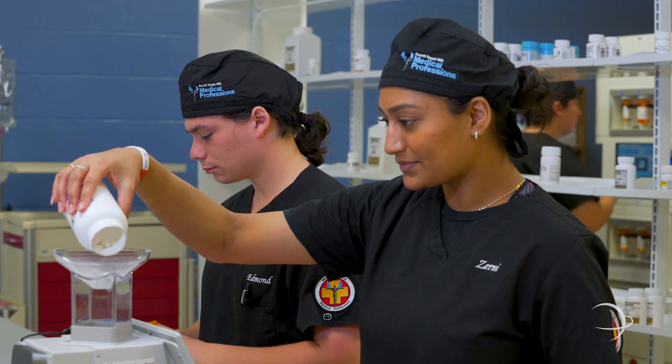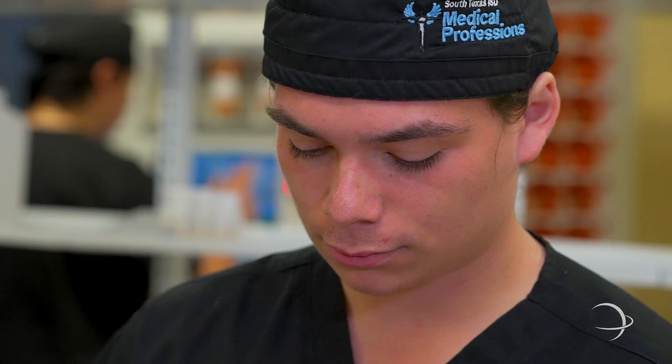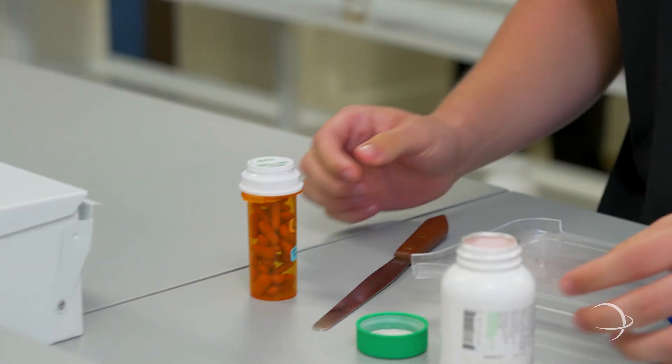Here our student is filling and counting a controlled substance. In this case it is required that we double count the medication in order to ensure the patient is receiving the correct amount.